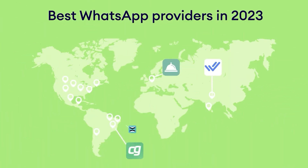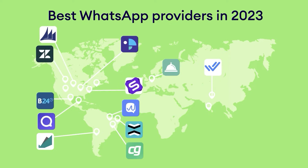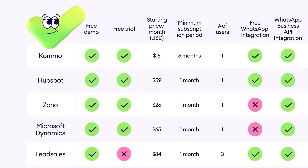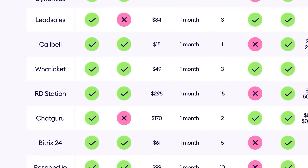In general, there are plenty of WhatsApp CRM solutions available around the world, including Como, HubSpot, and Zoho, to name just a few. Every solution has its own features and capabilities, and of course, a price tag that varies from $15 to almost $300.